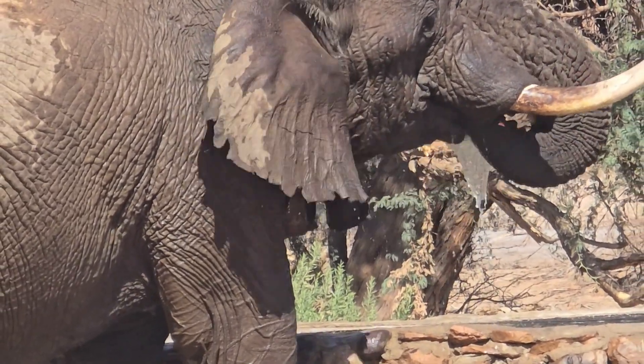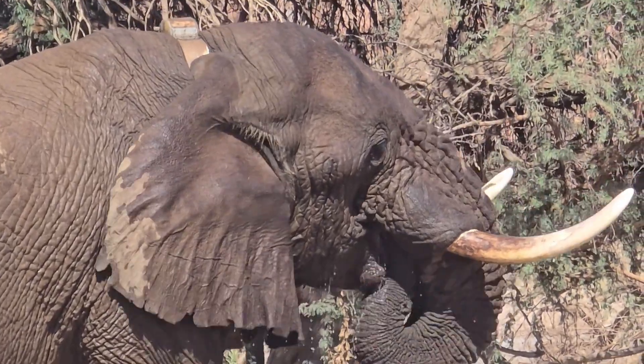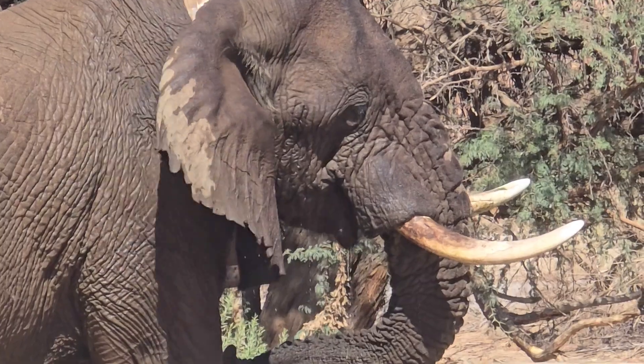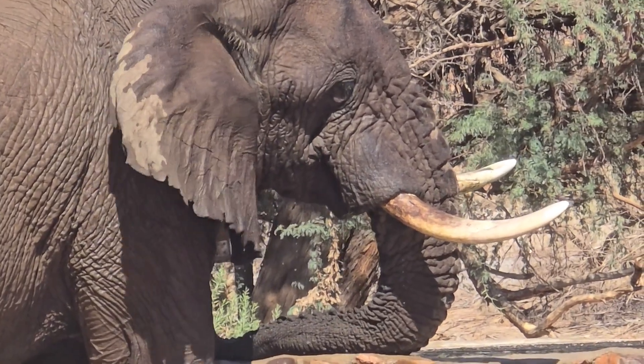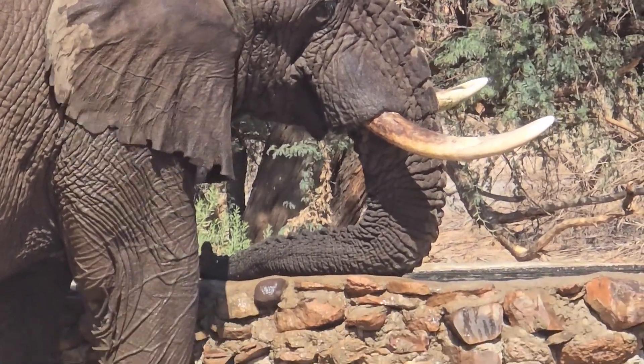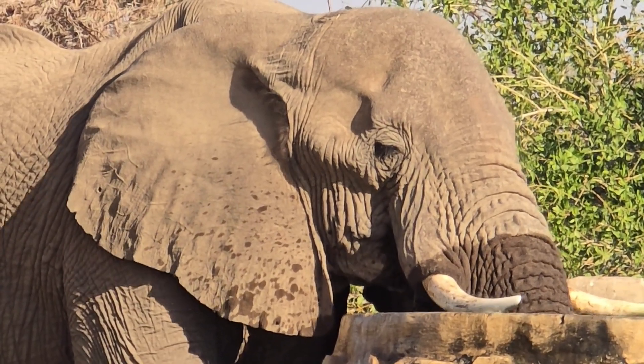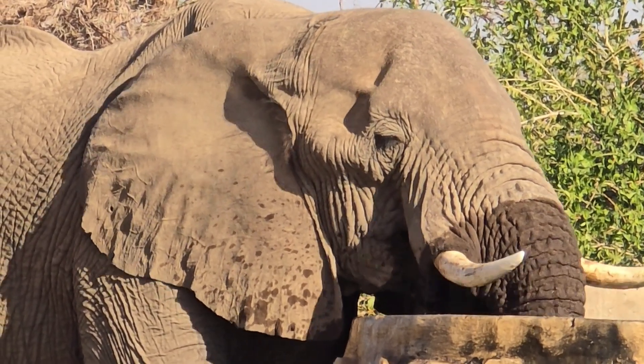During extremely hot weather, elephants have been seen to insert their trunks into their mouth and withdraw water from their throat. It turns out that water is withdrawn from this pharyngeal pouch — a structure unique to elephants.